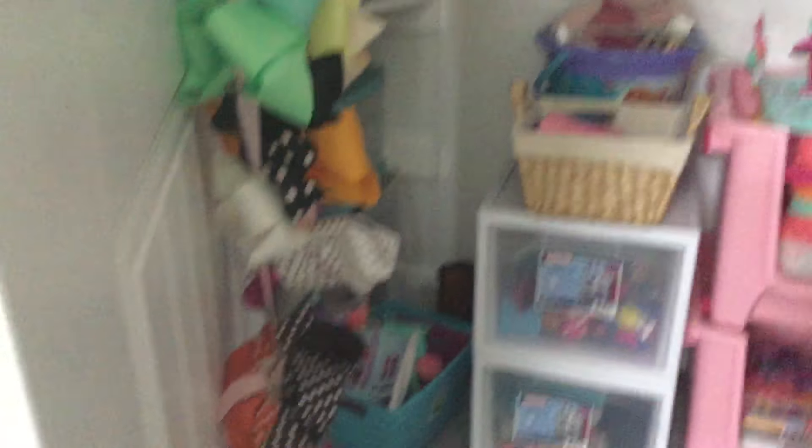So yeah, this is my closet. It's a giant mess right now. I didn't sort all of that out, but I do not have enough room for that to be displayed.